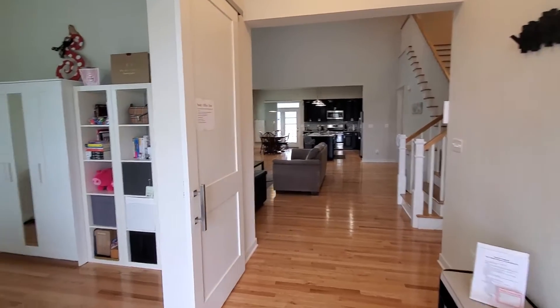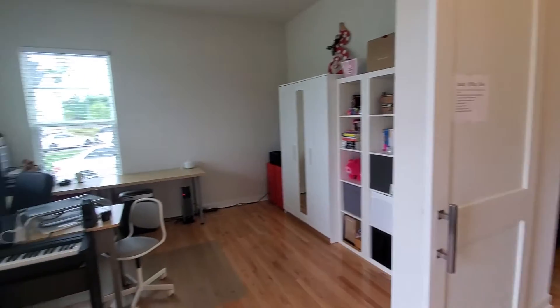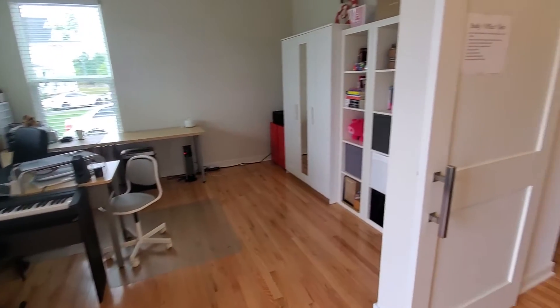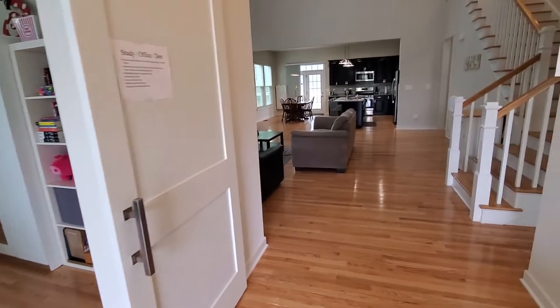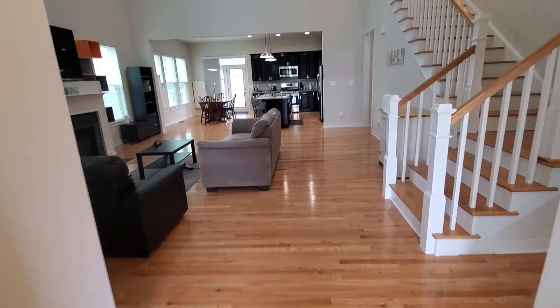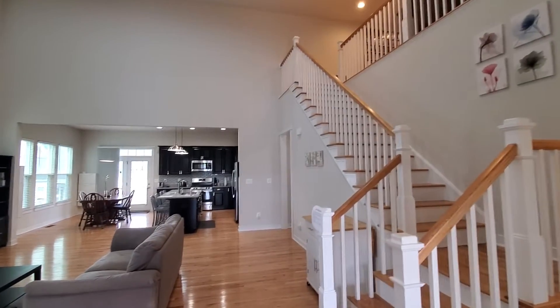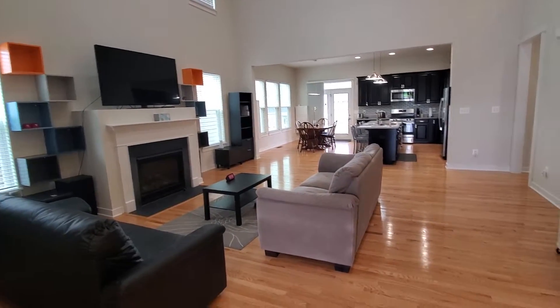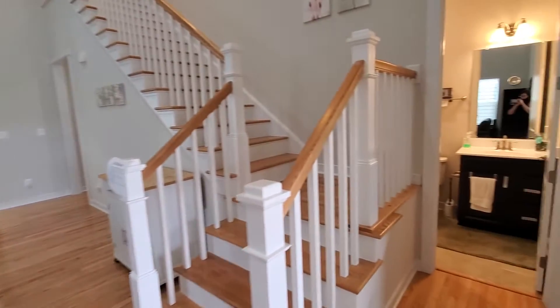Today we're in Potomac Shores showing you this beautiful main level living floor plan. Hardwood floors on the entire main level, loft area — I'm gonna show that to you — gas fireplace. We're gonna turn to the right here.